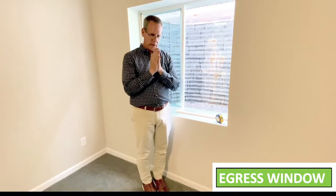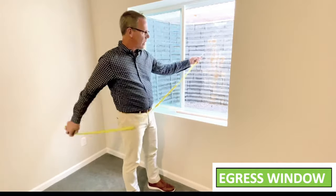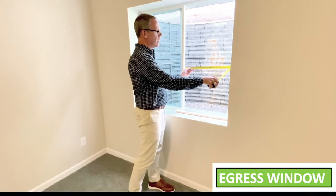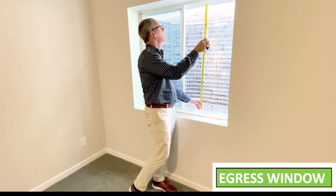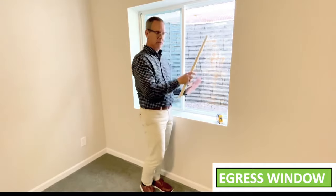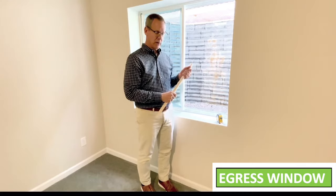The code does not want a wide skinny window or a big tall one either. To calculate the size of the egress opening itself, we measure the width at 20 inches and the height at 44 inches. 20 by 44 is 880 square inches. Divide by 144 square inches per square foot and the answer is 6.1 square feet — which passes code because 6.1 is more than 5.7.